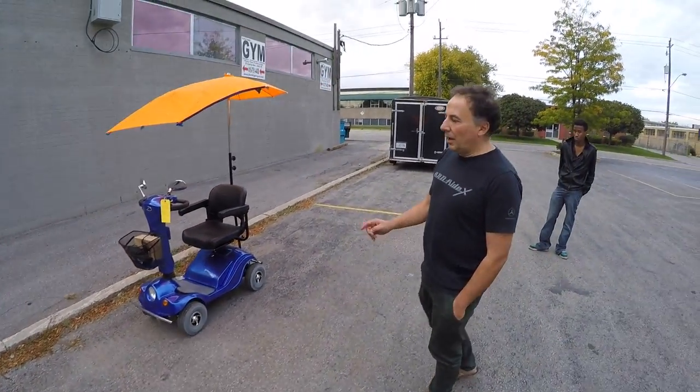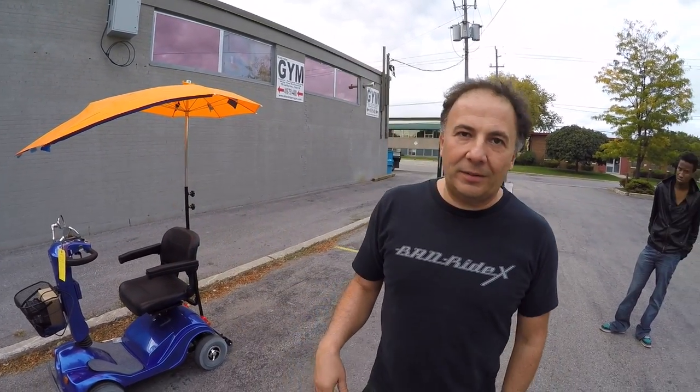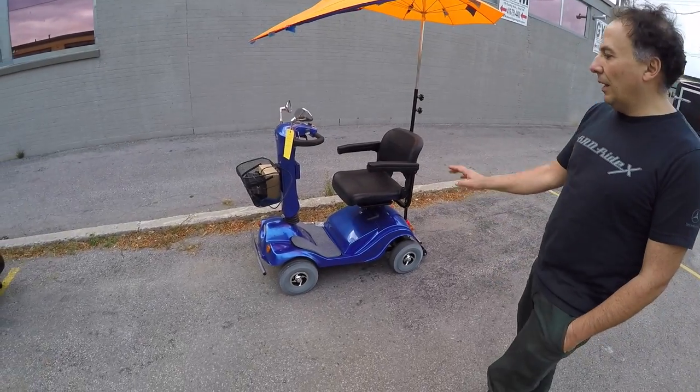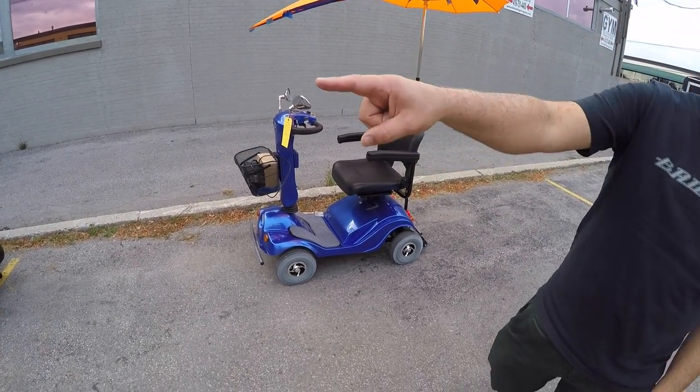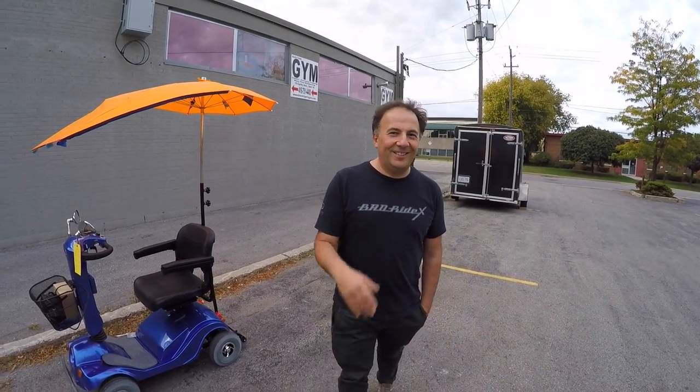In kilometers that's about 12 kilometers — eight to ten miles an hour. The 110 amp hour battery gives a range of about 25 miles, or 40 kilometers as they say in Canada. There's lots of options.